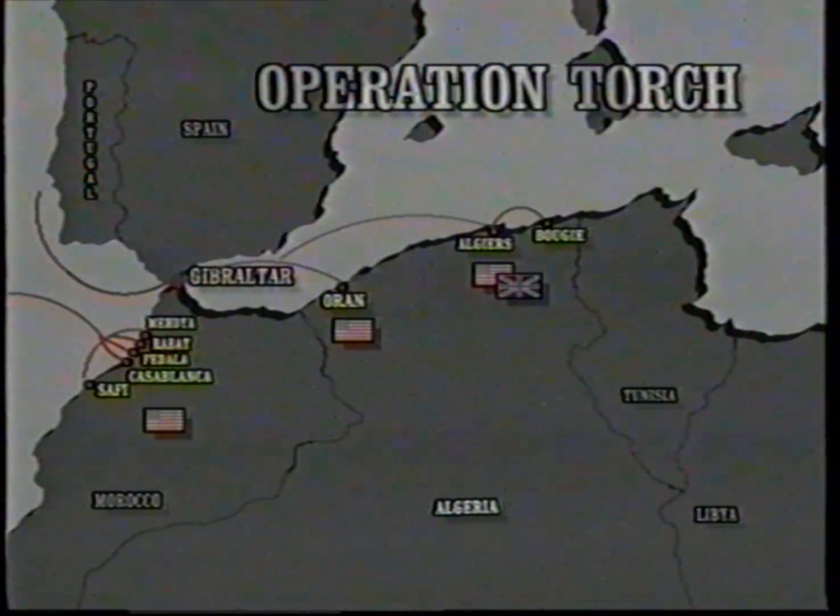The wave that came in from the UK passed through the Strait of Gibraltar and landed at Oran and Algiers. The Oran landing was basically fully American, while the Algiers one was a combination of British and American. The force was led by an American.